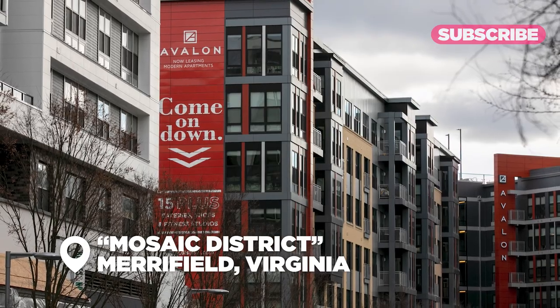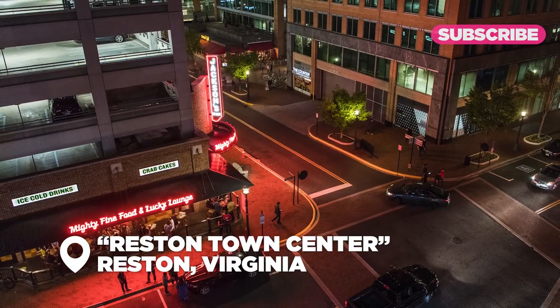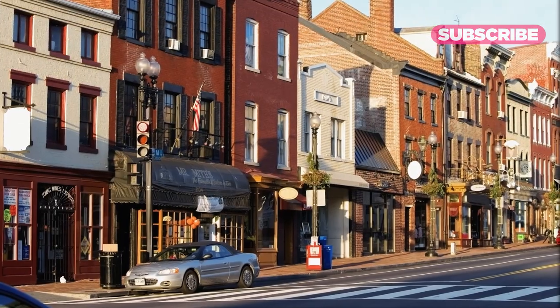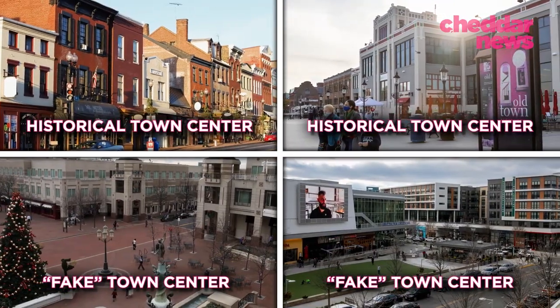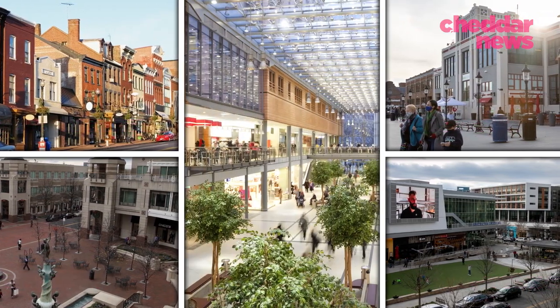Some may see this new urbanist movement as the perfect cure to suburban loneliness. Others may see a repackaged outdoor mall. Is it both? There's a lot going on here. So let's begin with a case study examining historical town centers and the new ones that copy them. Then we can move on to how and why this may well be the new American shopping mall experience.